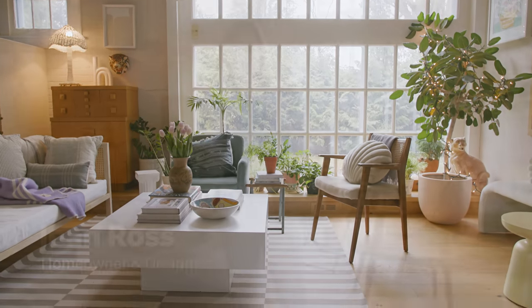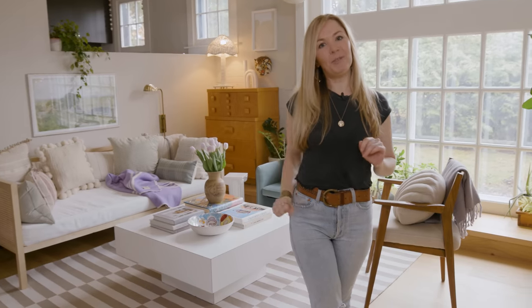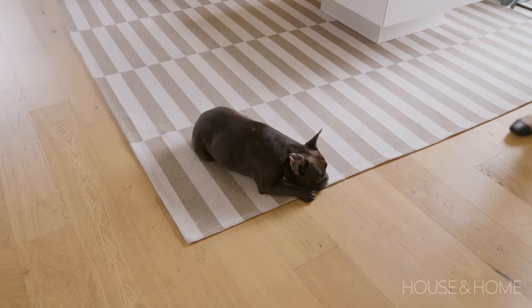I live here with my husband and two children. I have a seven-year-old son and a two-year-old son, Bowie and Reese, and we live with our Frenchie as well, Toots.